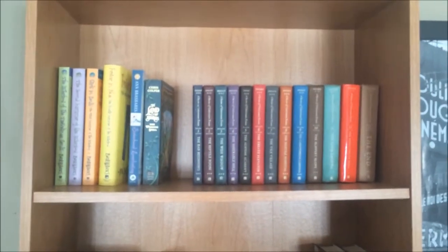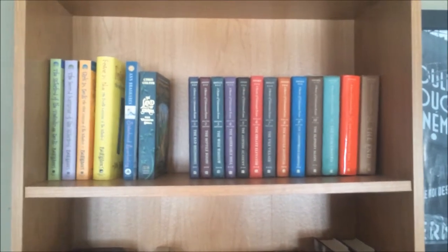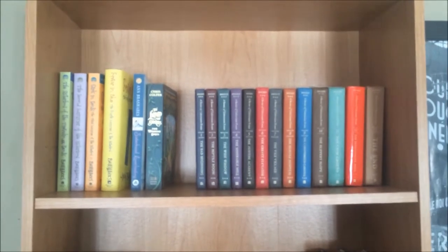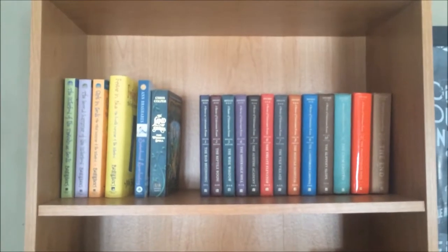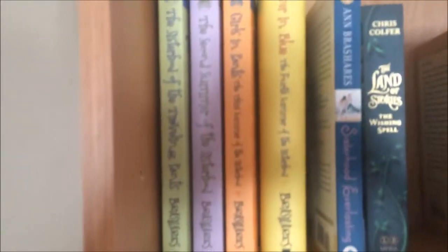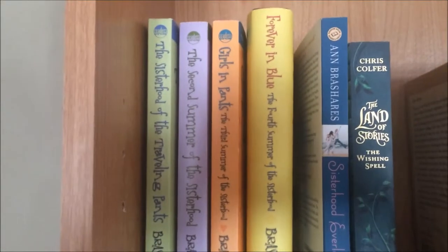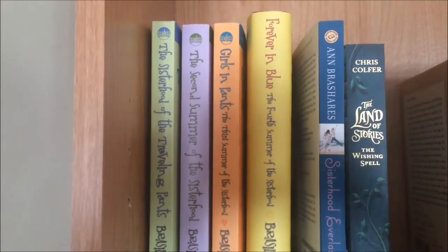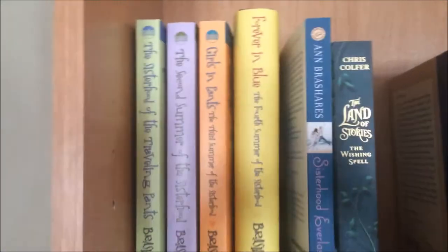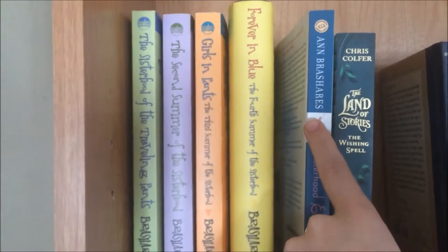This is the first shelf I'm going to talk about. Every shelf kind of has a theme in my own head but I don't really know if it makes sense. This is my children's-ish themed shelf — kind of where my kids' books are. The first series I have on this shelf is the Sisterhood of the Traveling Pants series. I own all five books, but I have not read Sisterhood Everlasting yet. I have read the other four.